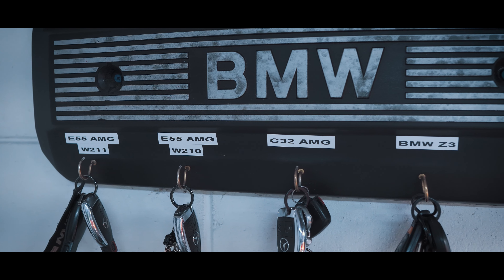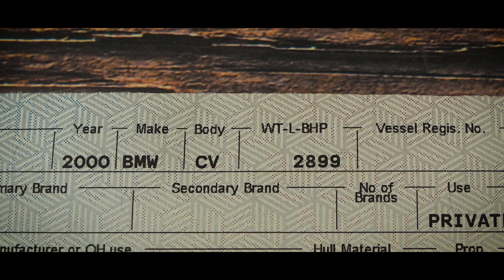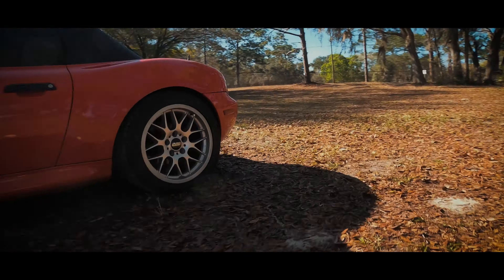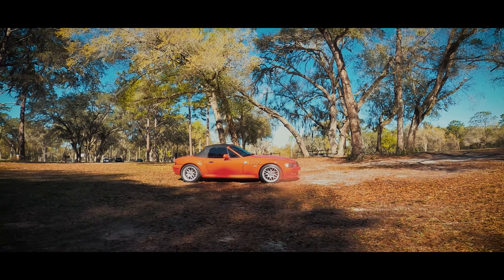Each of the vehicles I own has a purpose, or rather a unique experience that they offer, and for this one it is the 5-speed top-down, screaming inline-six that fills some of the checkboxes on my list. I have owned it now for 13 months and have put several thousand miles on its E36/E30 chassis, and so far it has been a joy to own and drive.